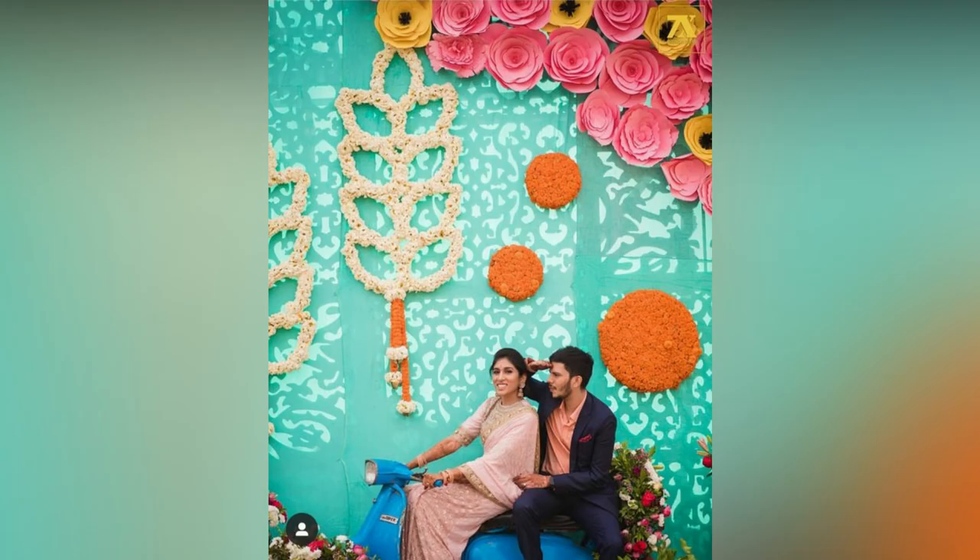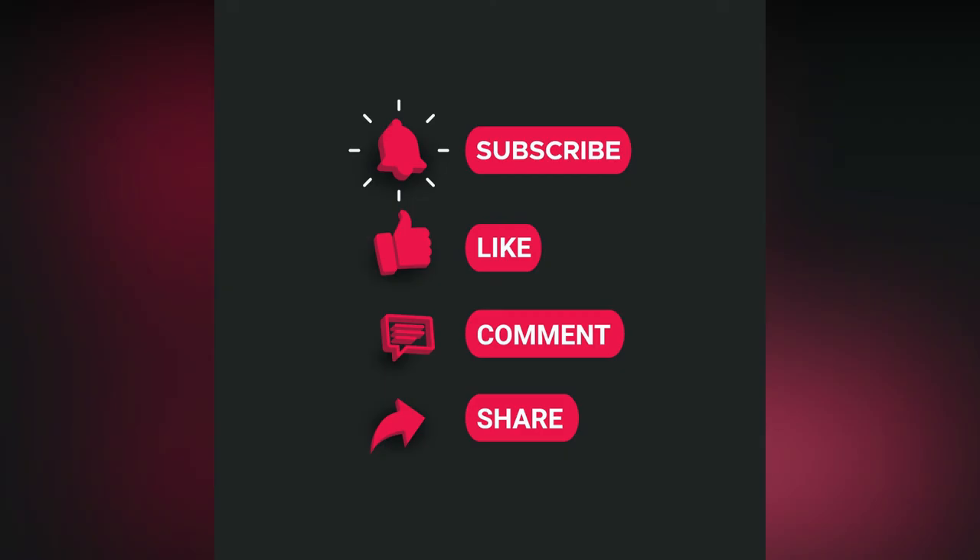Choose your favorite and get set pose. If you liked the video, please like and share. Do subscribe to 8 Studio World for more updates.